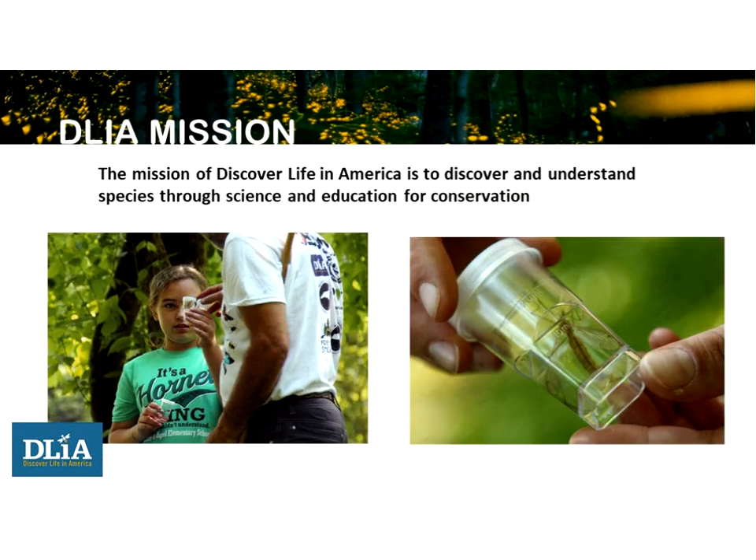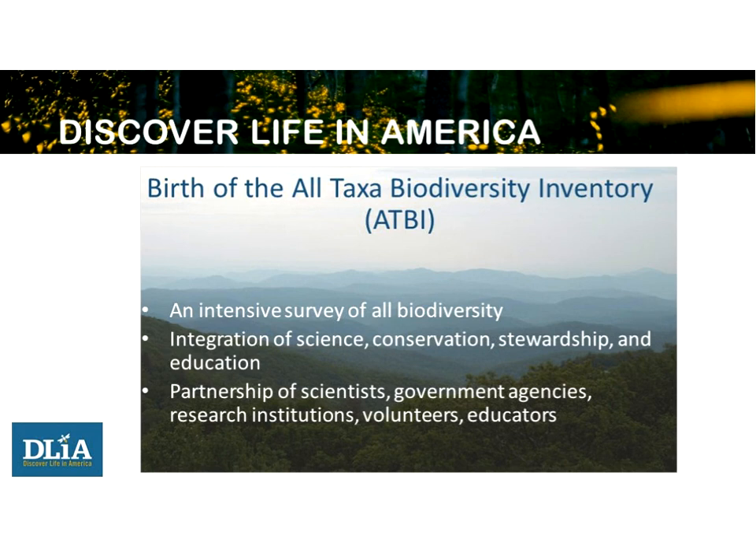An ATBI is an intensive survey of all biodiversity in a given area. Discover Life in America has helped start several ATBIs in national parks, private parks, and has just formed a partnership with a group in China to start an ATBI in southern China near the border with Laos. It integrates science, stewardship, conservation, and education through partnerships with scientists, government agencies, universities, and volunteers.